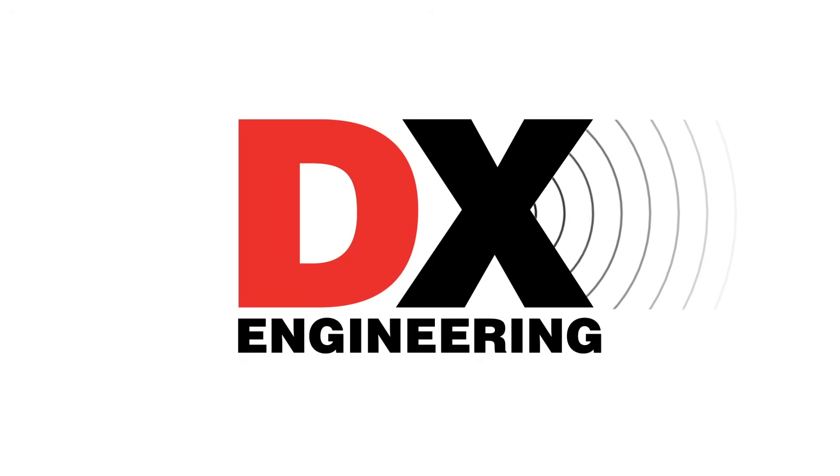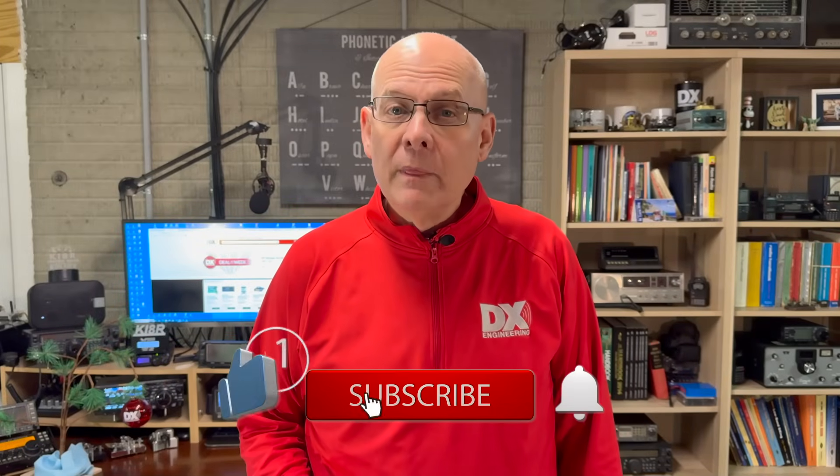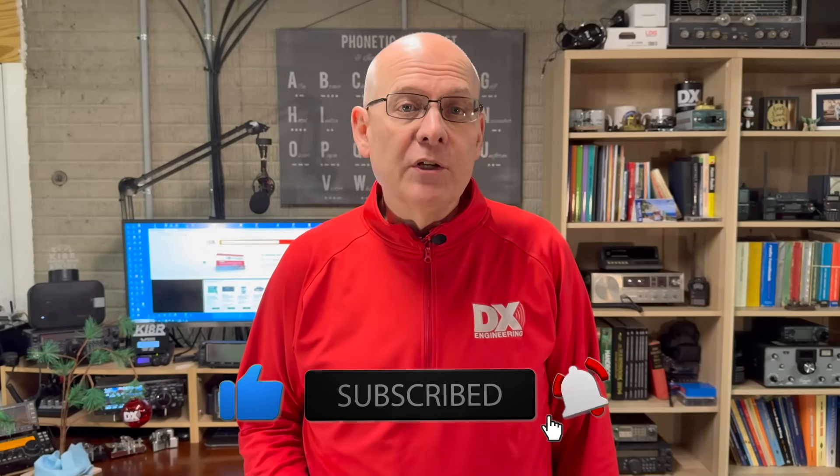On this month's edition of What's New at DXC: new radios, antennas, GMRS kits, and more. Welcome back to the DX Engineering Channel. I'm Michael, KI8R. I have a lot to show you, so let's dive in with new shortwave receivers.